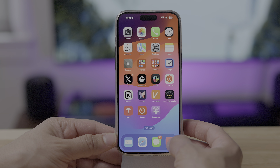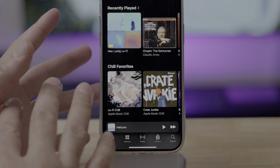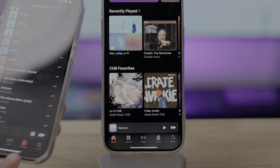The Music app, just like the Podcast app, has replaced the Listen Now tab with the Home tab, which again in my opinion makes a lot more sense. Here's how it used to look — Listen Now — and now we have the Home tab.